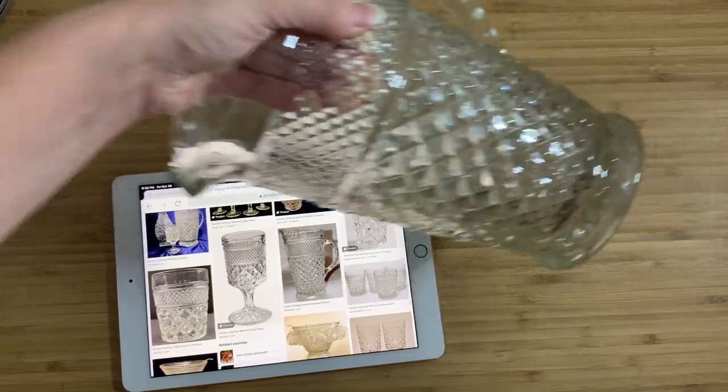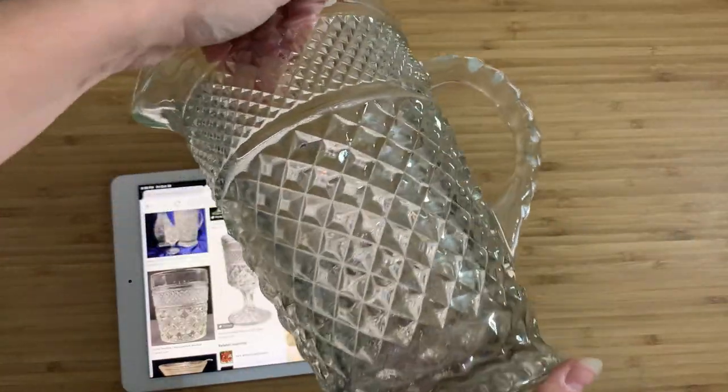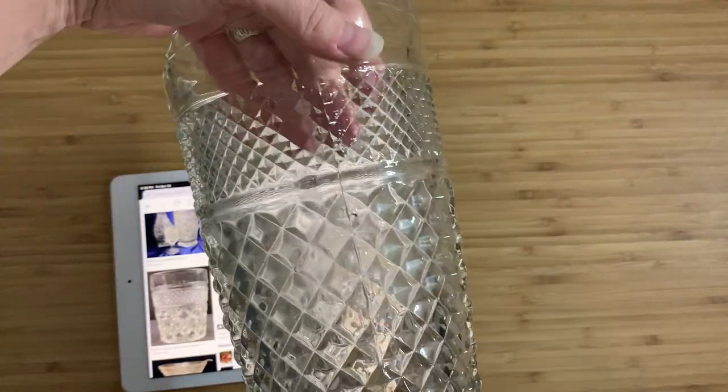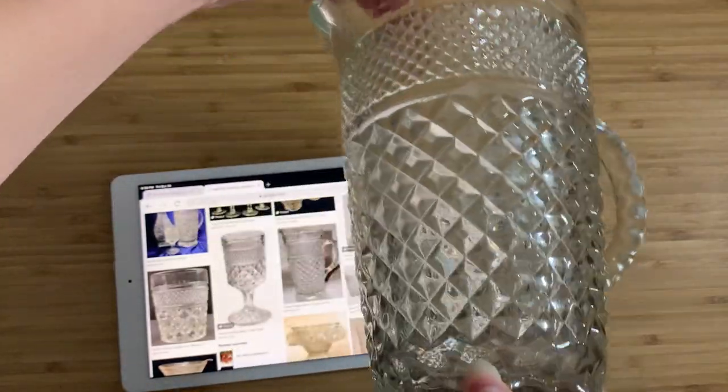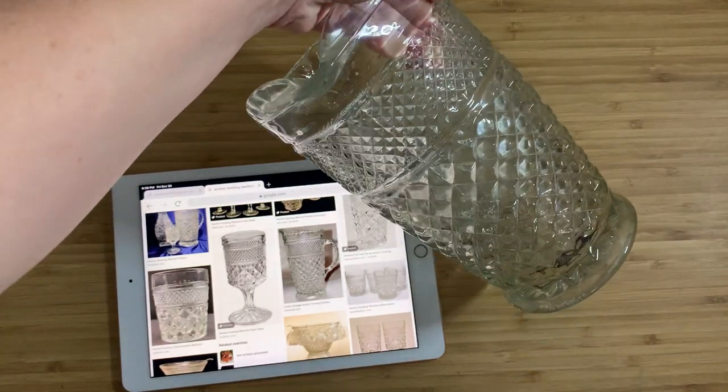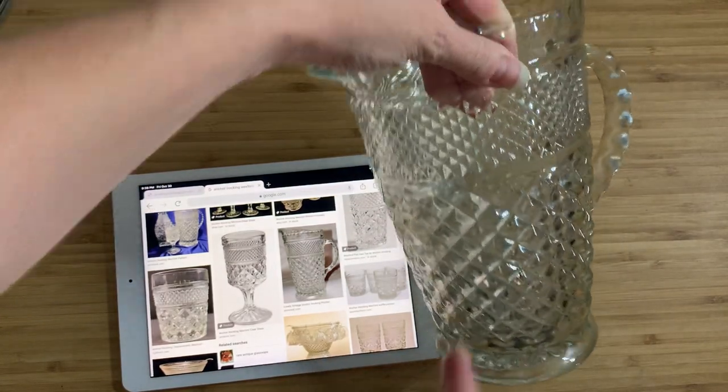I'm just baffled by it — it's so heavy. I literally picked it up and started laughing, and once I read up on what it was, I found that this is actually a desirable collector's piece that people look for.